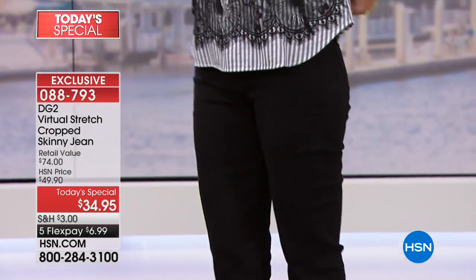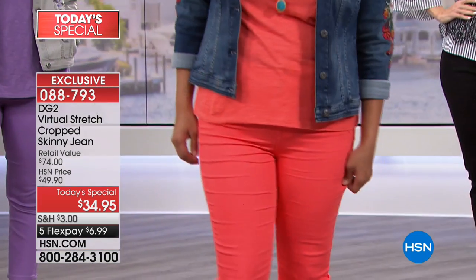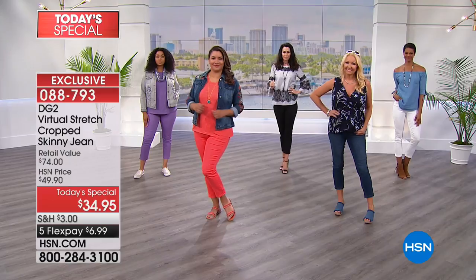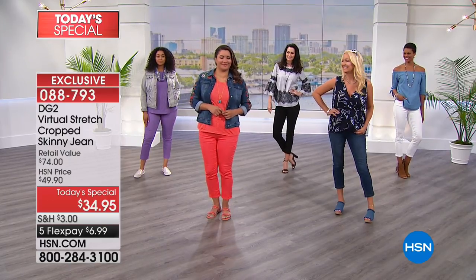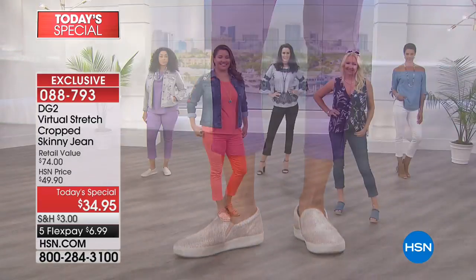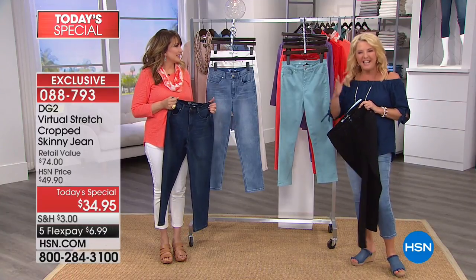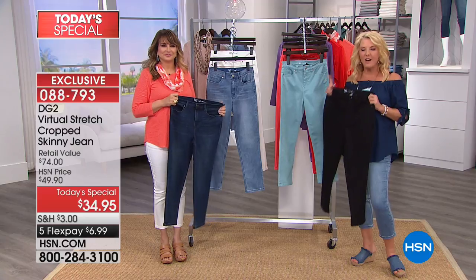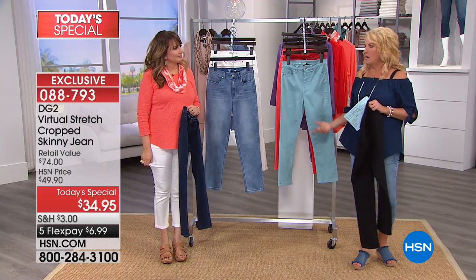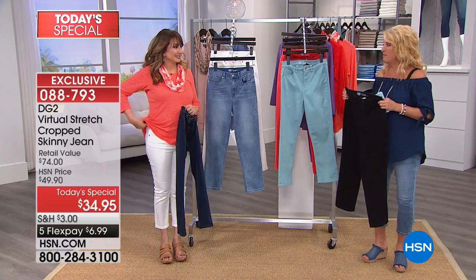If you've ever gotten jeans before, maybe spent a bit of money on them — they're ill-fitting but you still stuffed yourself into them — and then you heard something pop or crack, or a zipper buckled, or you lost one of the belt loops. It's interesting: of all the pairs that I've had of Diane for all these years, I've never had that issue. I've never had one tear. I've never had the back end rip. I've never had a belt loop come undone. And that's 14 years of wearing DG2.